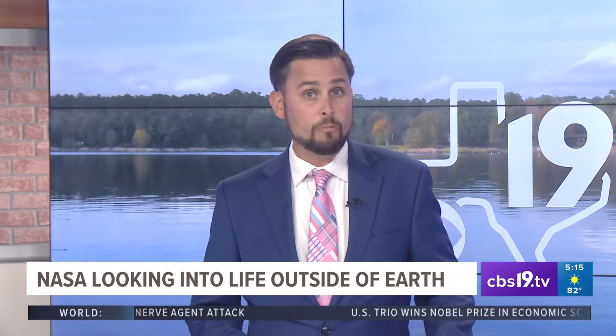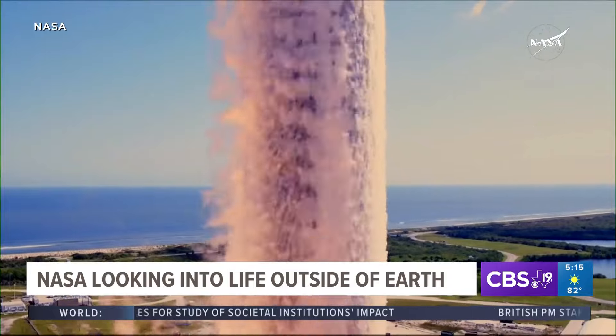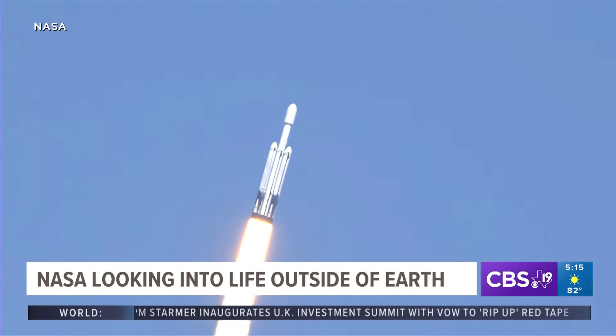Today, NASA launched a mission that will give us an idea about the possibility of life outside of Earth. And liftoff — liftoff of Falcon Heavy with Europa Clipper, at the start of a 1.8 billion mile journey to Europa, one of Jupiter's moons.